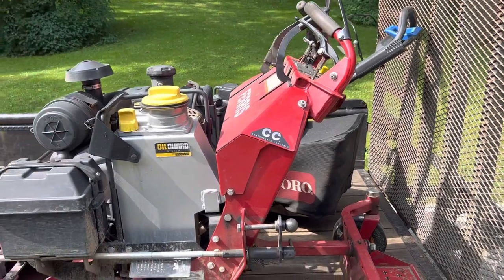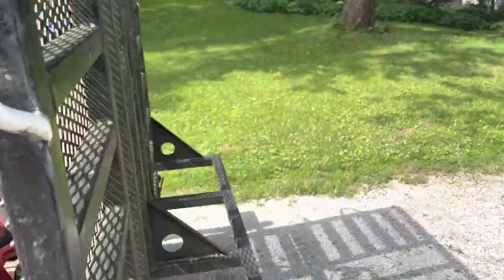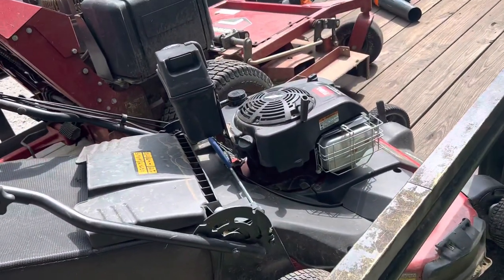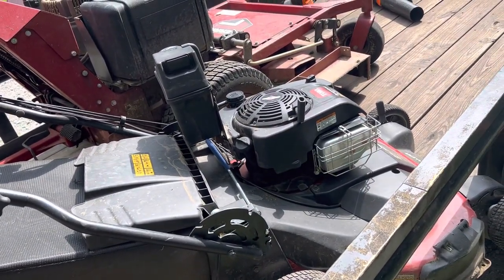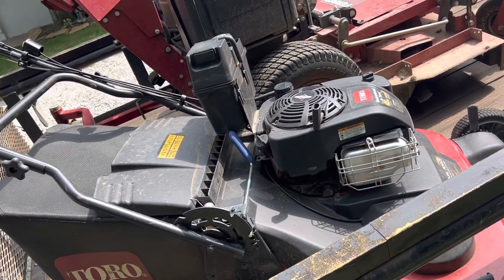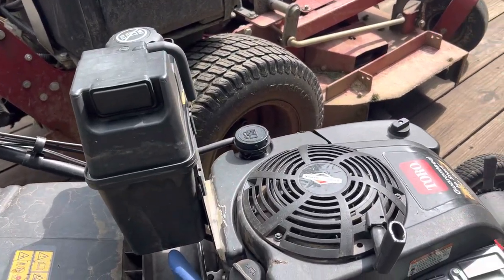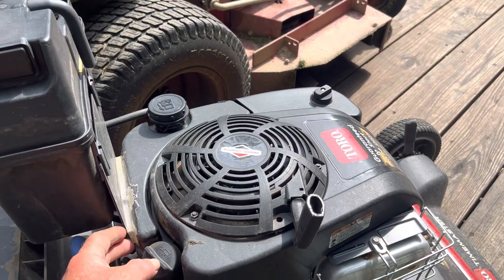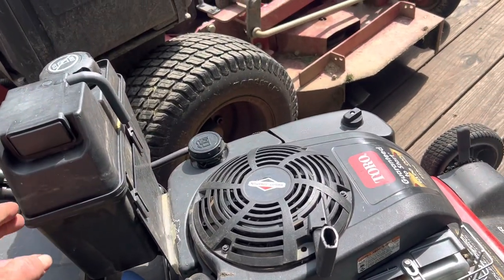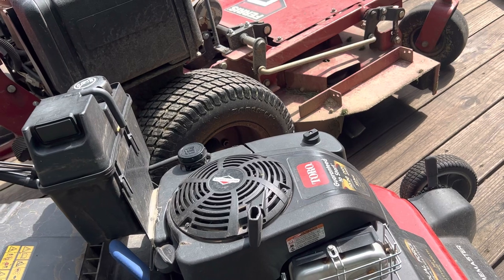My previous mower was the eXmark, and I've had numerous others as you might imagine in 41 years. Currently I'm also running the Toro Time Master, which is kind of problematic, but if you know what the problems are and you address them they're not too bad. I mounted the commercial version gas tank on there — it's one gallon. I put three screws in the existing gas tank and then epoxied it on. It's been on there two or three months and it's working pretty good — it will run all day now.